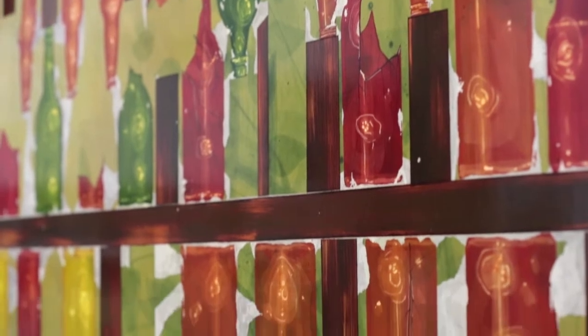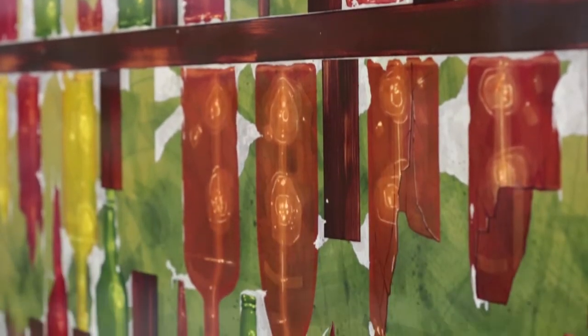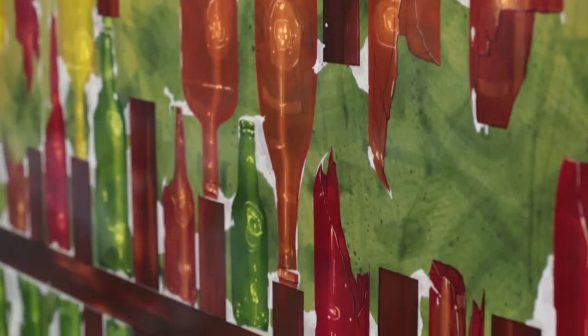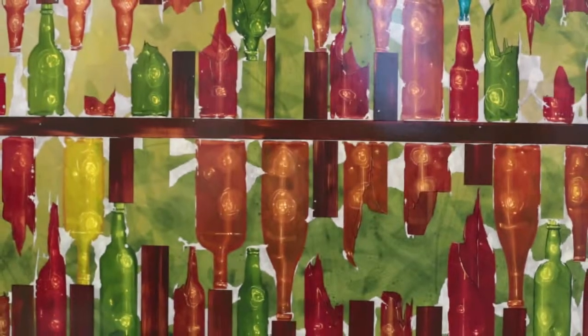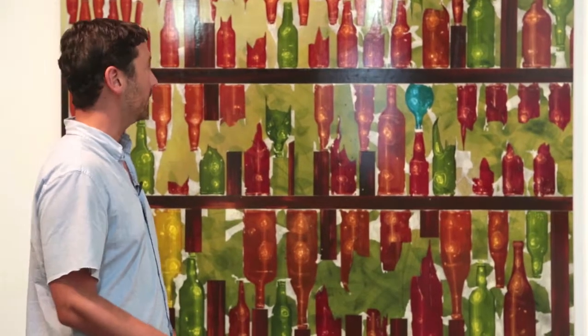In a lot of my paintings there's always something like the Highlights magazine from when you're a kid — trying to find what's wrong in this picture. So this painting, what's wrong is it's built incorrectly. Maybe you're inside the bathroom where the bottles were stacked on end rather than on their side and everything just fell apart.